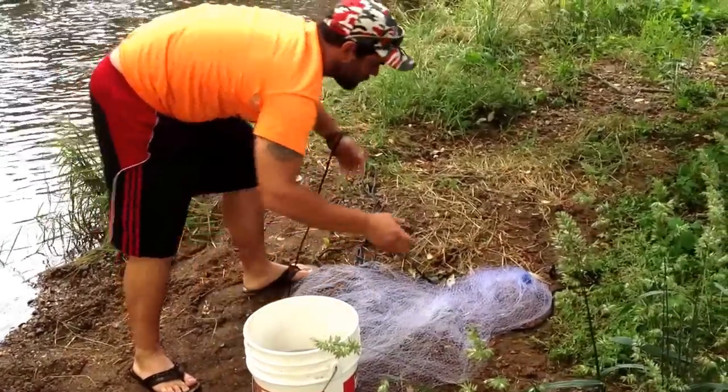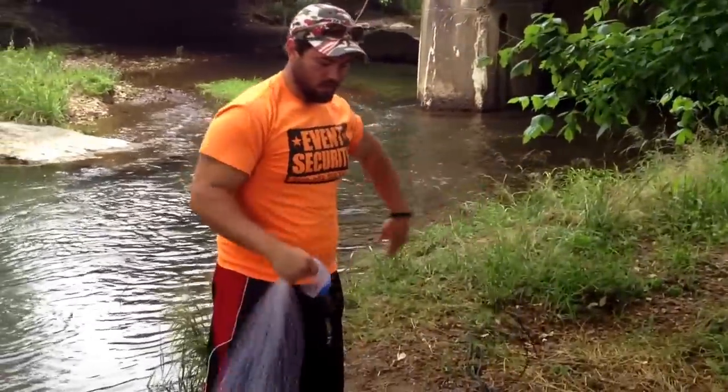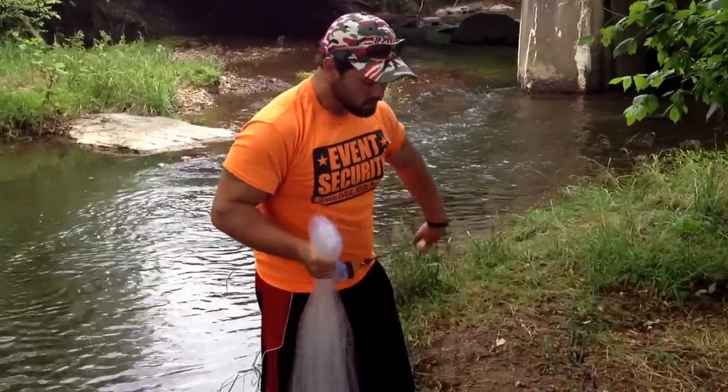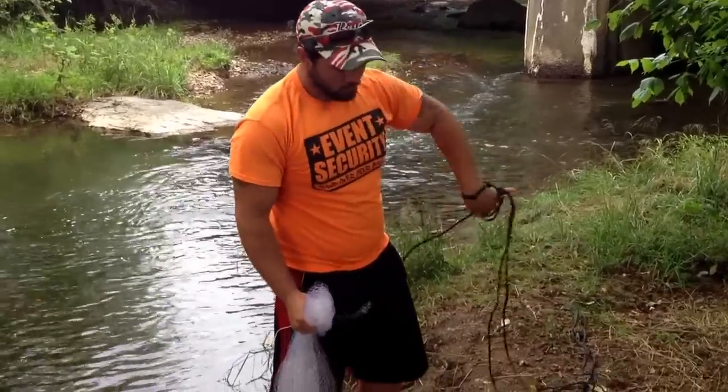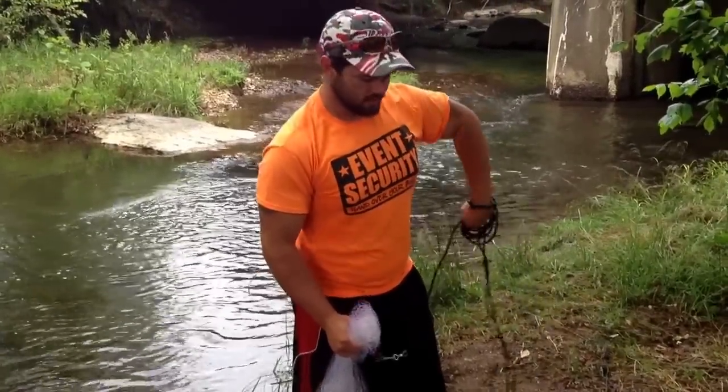The net size really doesn't matter. It just depends on how much bait you want to get at one time, or how big or small the area is, and how much bait fish is in your general area. So that'll be it for now and I'll make something else for you guys here in a little bit.